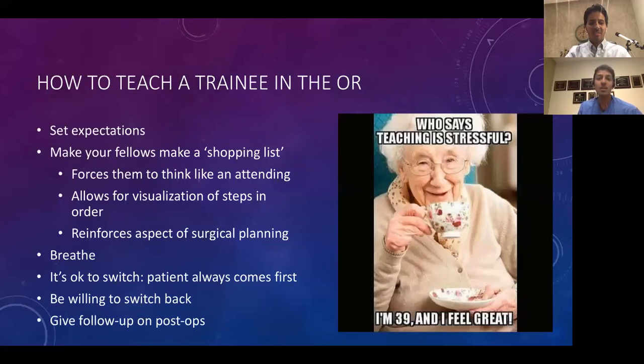When teaching, the most important thing is to set expectations. Fellows actually prefer if you're a little more firm — say clearly what their responsibilities are for the day. If I know there's a case the fellow won't be doing, I tell them in advance so they're not sitting there wondering if they did something wrong. I make my fellows prepare a shopping list in advance of what they need for each case, which forces them to think like an attending, visualize the steps in order, and reinforces surgical planning.